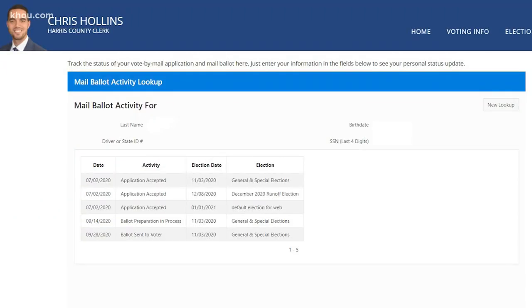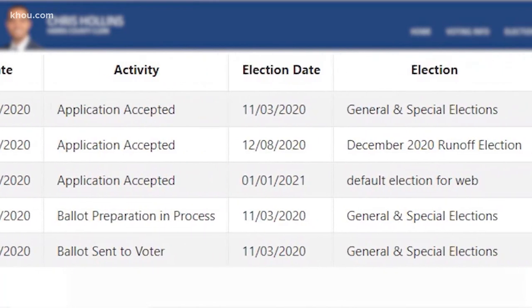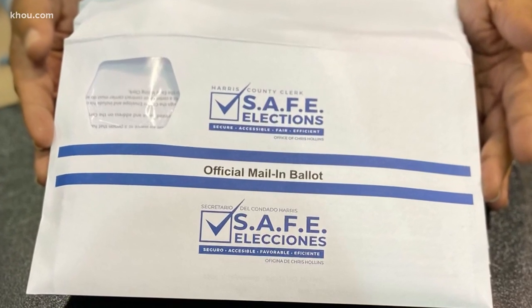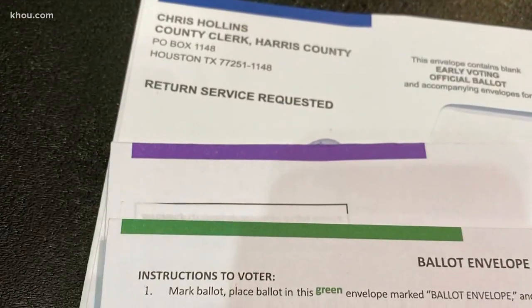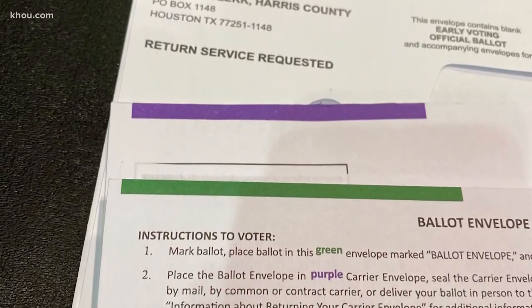Once you send in your vote-by-mail application, you can track its progress on the clerk's website, as well as the latest on your ballot. This is what your ballot will look like when it comes in the mail. Once you get it, take your time to fill it out. Use only blue or black ink and write clearly.